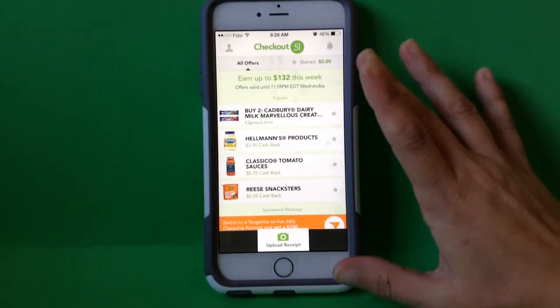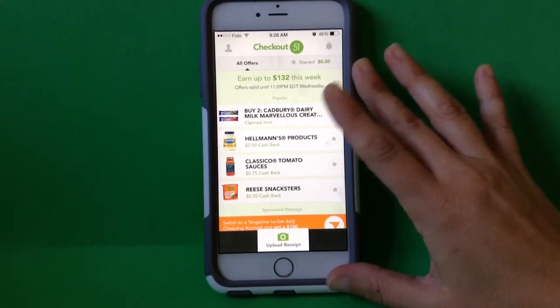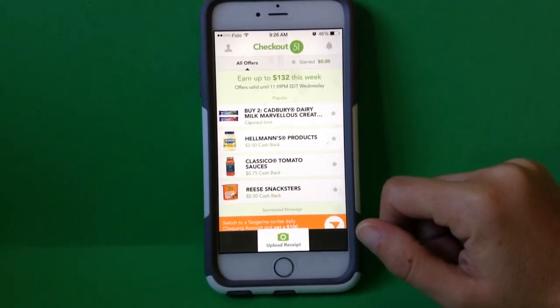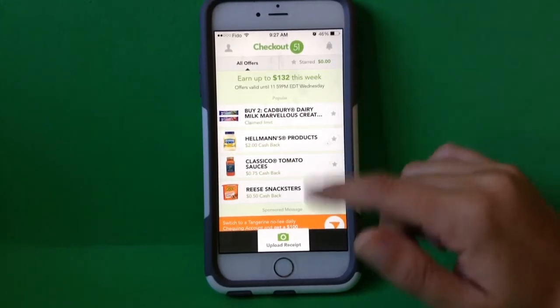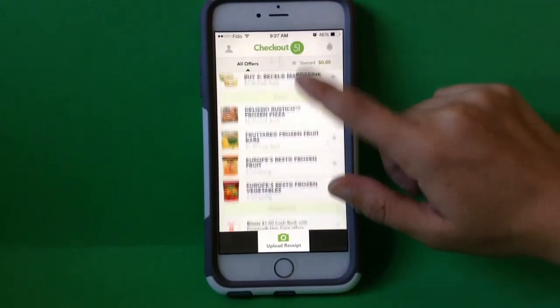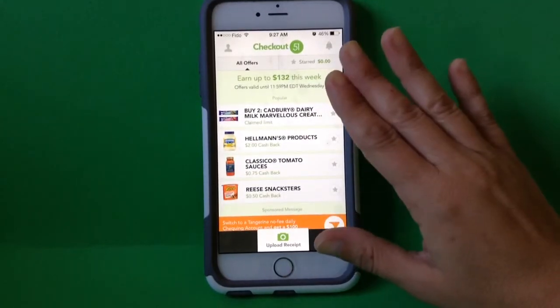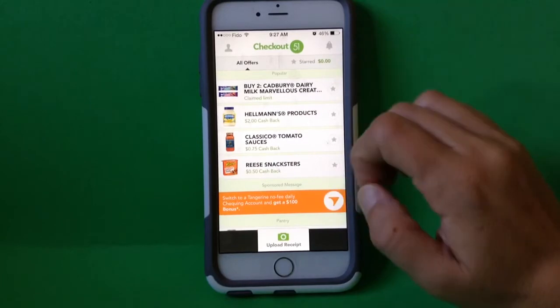What it is, is you can do it either from your home computer on the website or on a mobile device using their app, and they list each week a slew of offers. The list goes on and on, but it's all grocery related items. And they are neatly categorized — for example, this section is popular.